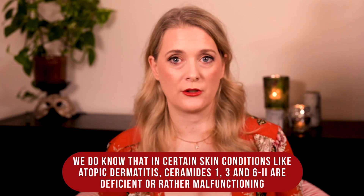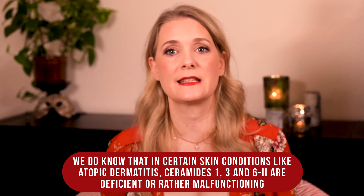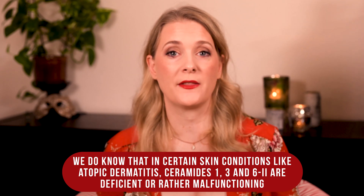That is important to know, as it already tells you that there is no normal or ideal ratio of ceramides that is the same for everyone. We do know that in certain skin conditions, like atopic dermatitis, ceramides 1, 3 and 6-2 are deficient or rather malfunctioning, which is probably why these three are the ones most studied and most commonly found in skincare products.